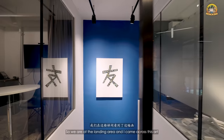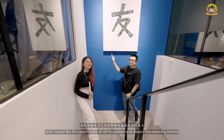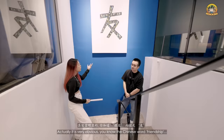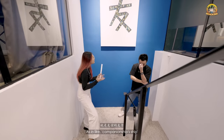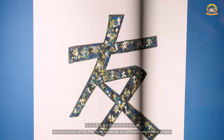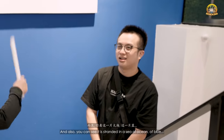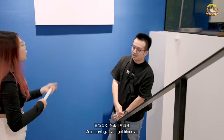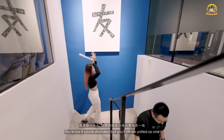At the landing area there's an art piece. Pen yu means friendship, and yu means sheep — representing companionship and togetherness. The little human beings of different colours and shapes represent racial harmony in Singapore. They are surrounded in a sea of blue — meaning even if you're stranded, if you've got friends and stay together as a team, you'll be united as one.